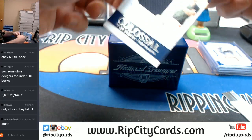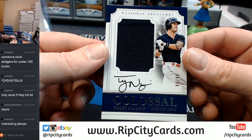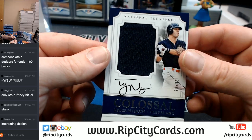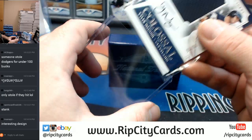Next is 90 out of 99, Cleveland Indians, Colossal on-card, Tyler Naquin. That is very different with the auto on top.